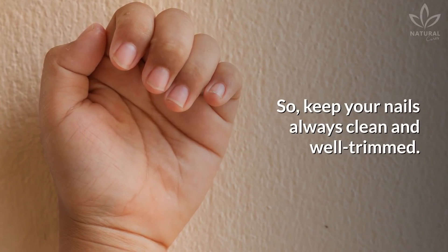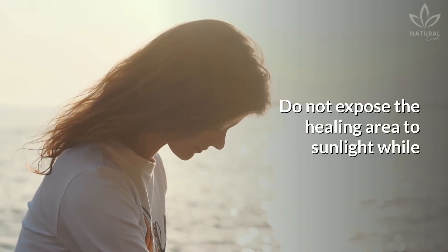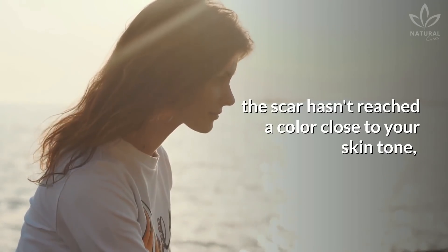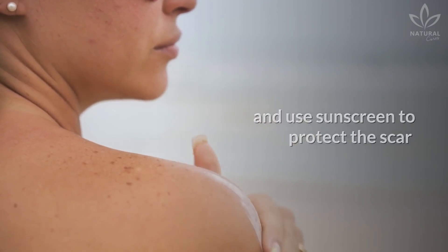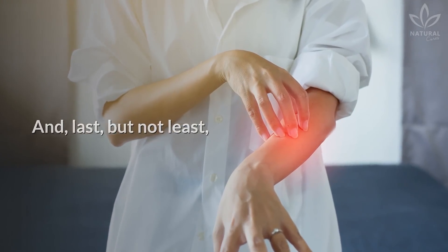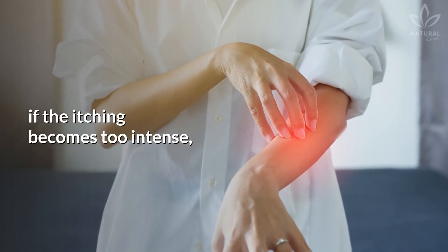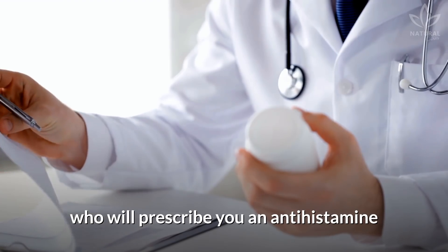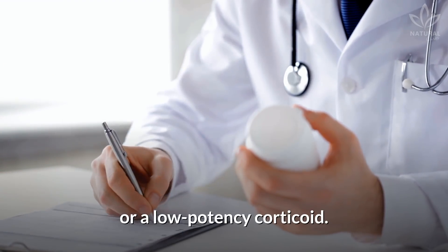So keep your nails always clean and well trimmed. Do not expose the healing area to sunlight while the scar hasn't reached a color close to your skin tone, and use sunscreen to protect the scar since the area will be more sensitive. And last but not least, if the itching becomes too intense, seek a doctor or dermatologist who will prescribe you an antihistamine or low-potency corticoid.